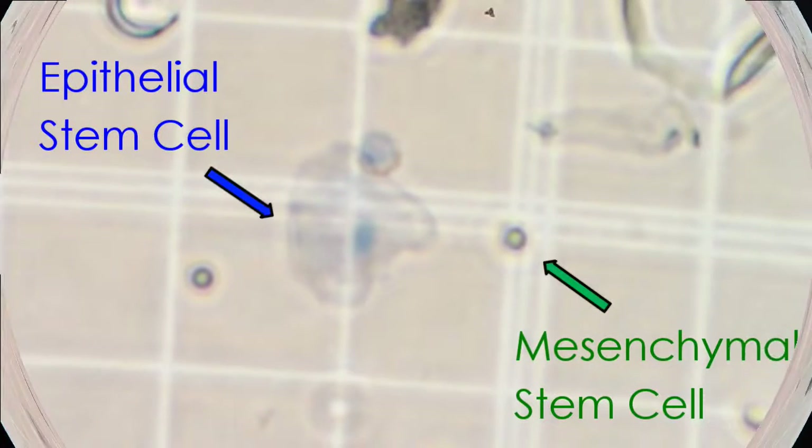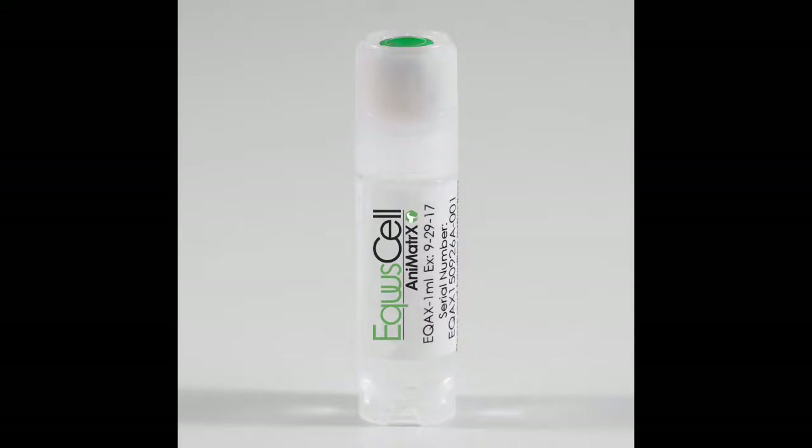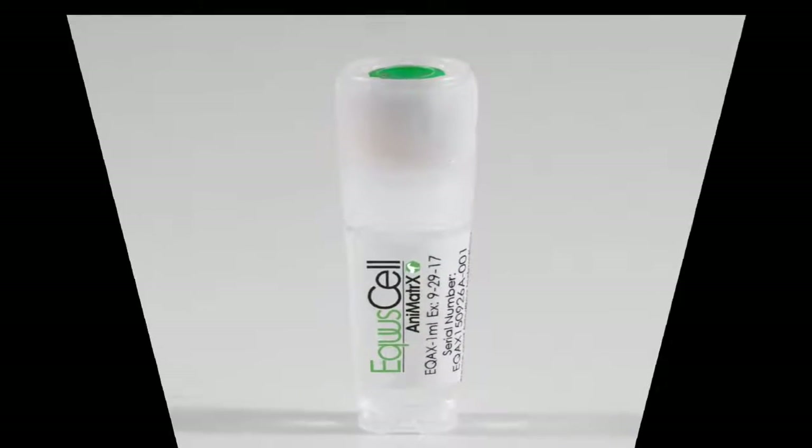Animotion is a cell-based product, unlike our acellular Animatrix, and is meant for use in severe acute chronic wounds like tendon and ligament injuries, joint damage, and age-based osteoarthritis. While Animatrix is used in less severe cases as well as performance-based arthritis.